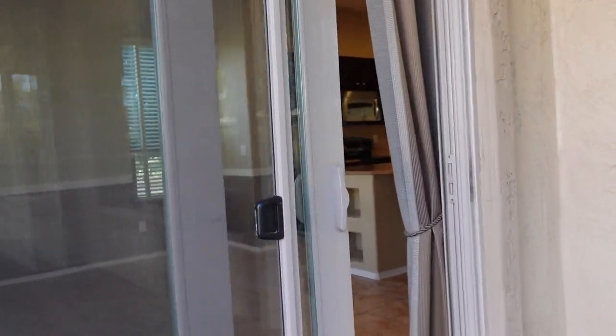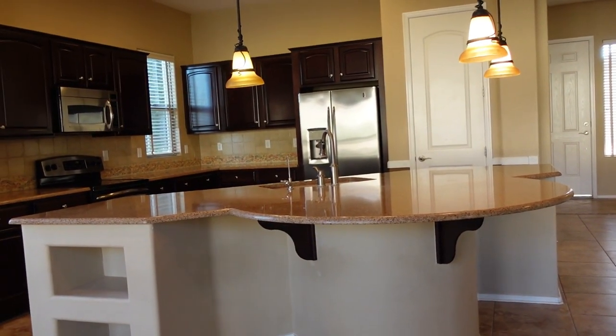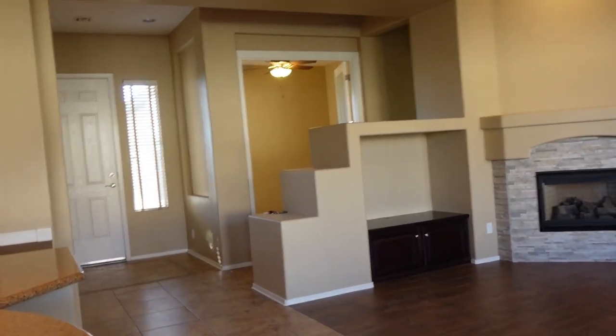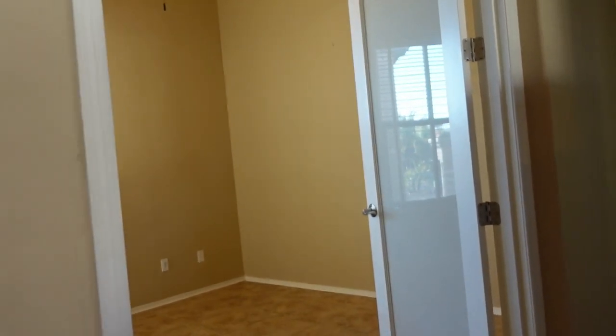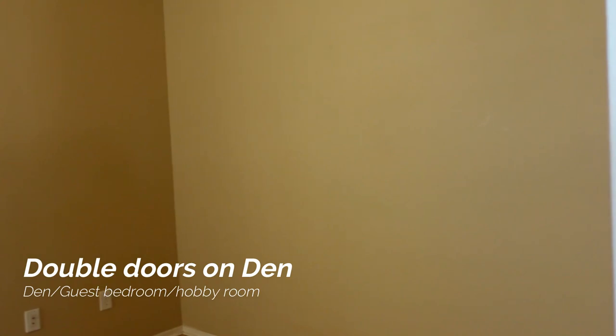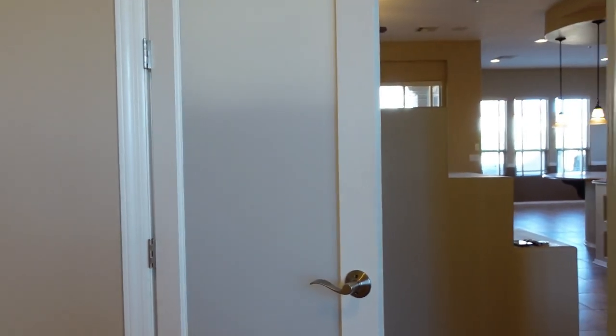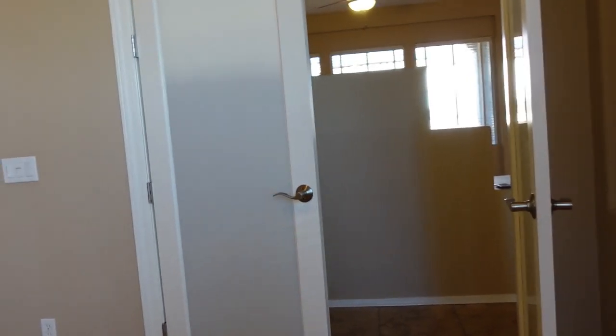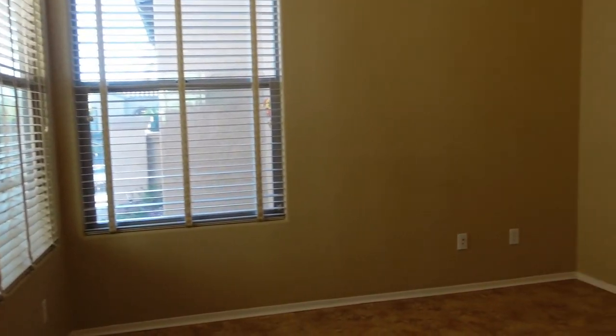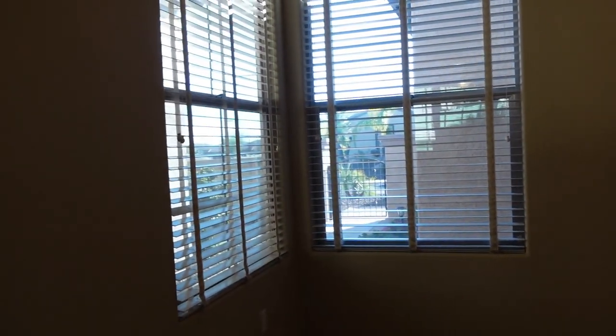We'll go in and look at that office area I talked about — the double door office. I like this because of these doors; it doesn't always come with the doors, so it's really nice that the sellers have put this in. You can make this a guest room. It's not a huge room but it's just fine for a small office or small guest room. You've got windows that overlook the courtyard as you're coming in, which is nice.